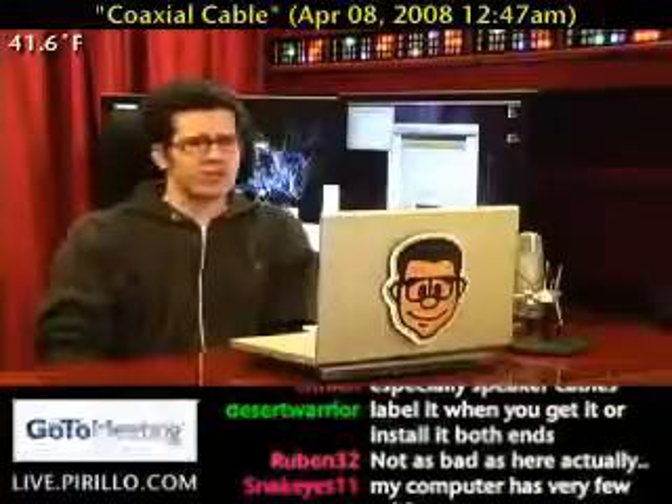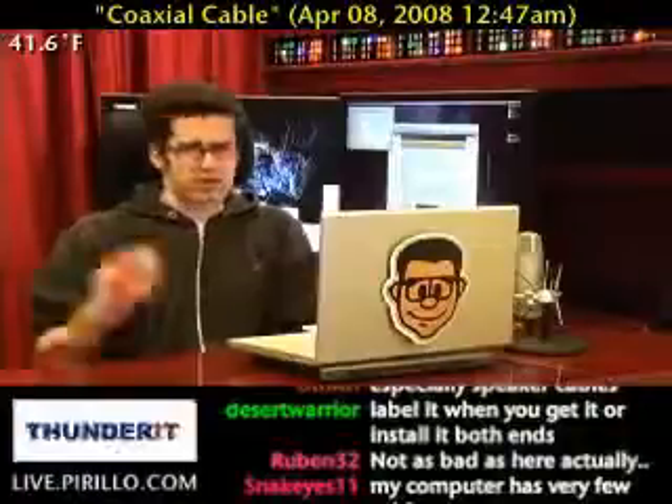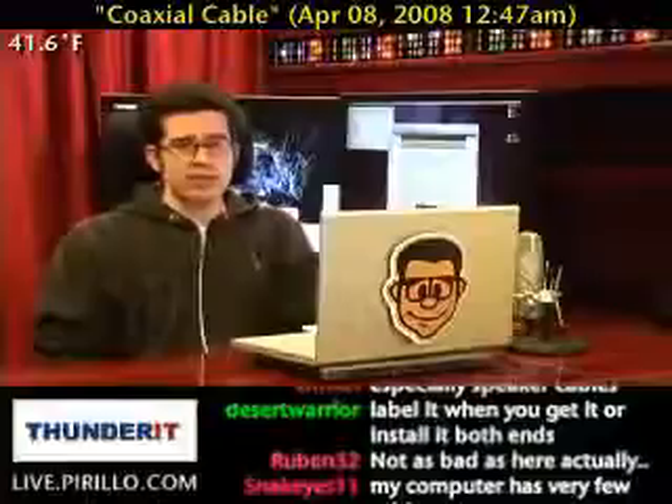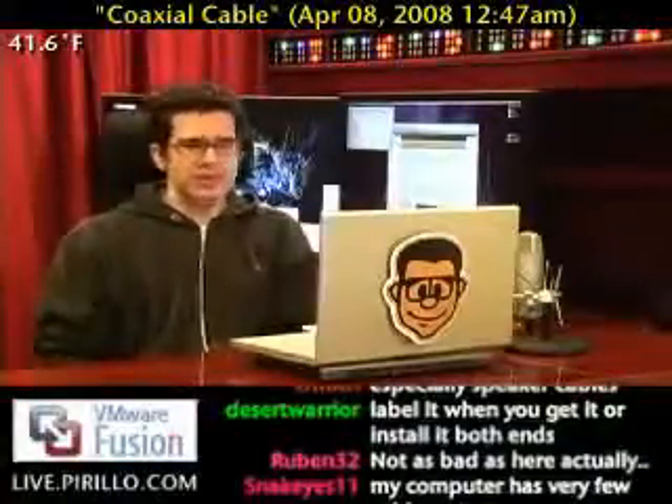Don't cheap out on your cable, especially if you're talking about your television or if you've got a cable internet connection. You want it to be as good as it can get, which in many cases isn't very good — but that's okay. I'm not going to make this all about Comcast.